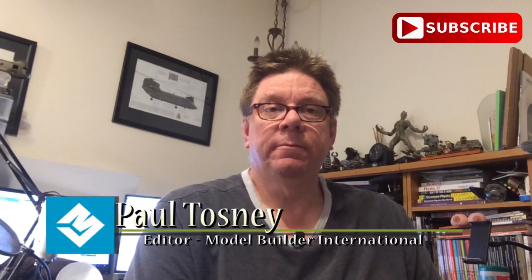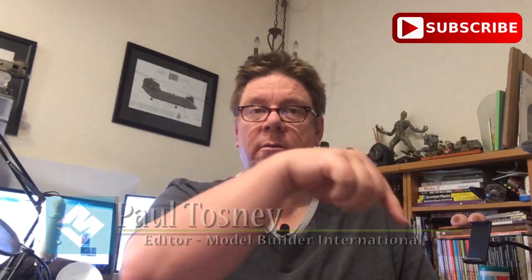Hi, it's Paul from Bottle Build International. Don't forget to subscribe to the channel — link is down there. That way you'll get notified of future videos, the giveaways we have now and again, the builds and also the reviews.